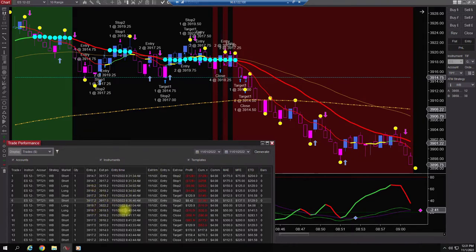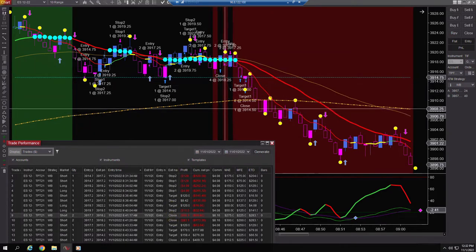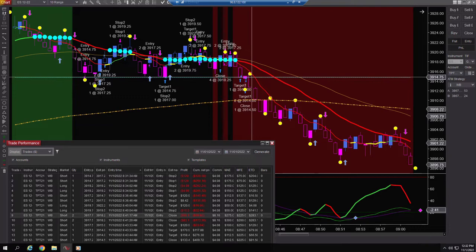Took a couple more trades. This one actually shows me getting in with the two contracts. I was down about $266. Got a little bit back here, lost a few more, down $173. And then finally we got rolling in this area and we came down. It looks like I got out at 39.14, which was right below the yesterday high.